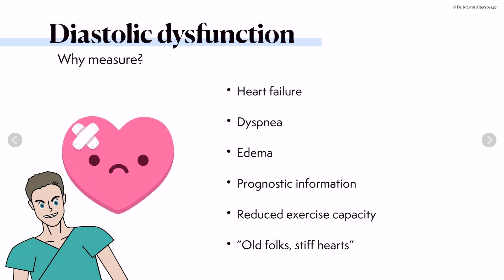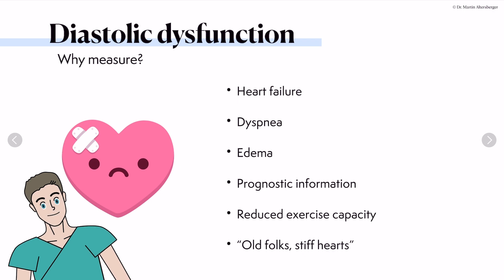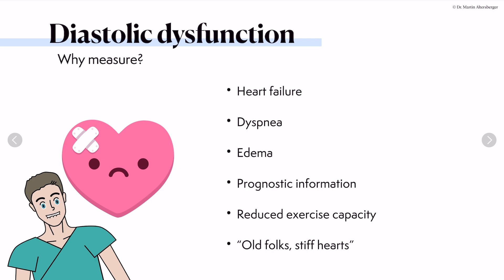So why measure diastolic dysfunction? Diastolic dysfunction is important when we talk about heart failure — not only heart failure with preserved ejection fraction, but also heart failure with reduced or mildly reduced ejection fraction. People can have dyspnea, they can suffer from edema. Diastolic dysfunction gives us prognostic information, and people with elevated filling pressures can have reduced exercise capacity. Patients with stiff hearts will need treatment.